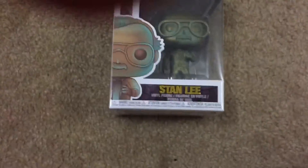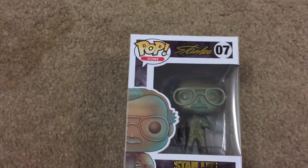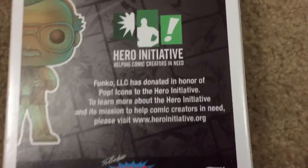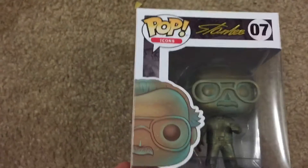Let's put it to the side. Our last pop is the patina Stanley, which I just picked up at Walmart — Walmart is getting better with their pops. It's number seven in the icons line. Sadly I don't have any other icons, but the box is pretty good. It's a little curved in but easy to fix — almost not as bad as the Bulbasaur one. The back has some comics and the letters are all in gold. I'm gonna put the camera down and open it up.